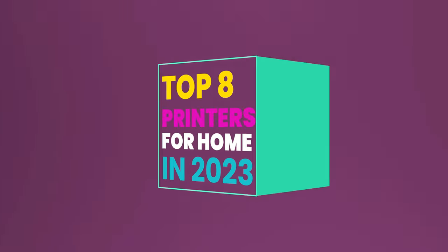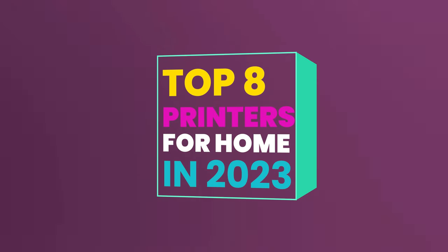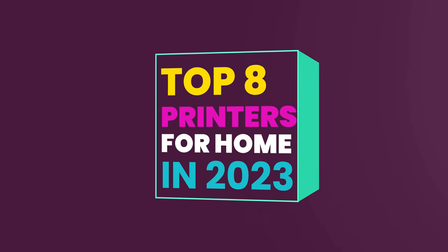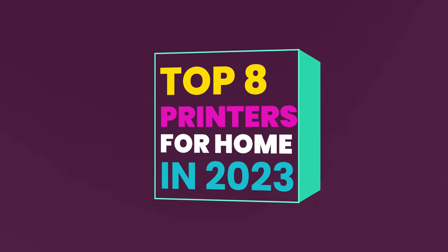Welcome to our roundup of the top 8 printers for homes in 2023. Whether you're a tech gear or printing newbie, we've got the perfect match for you. Let's dive in and discover the printer that'll become your home's new best friend.